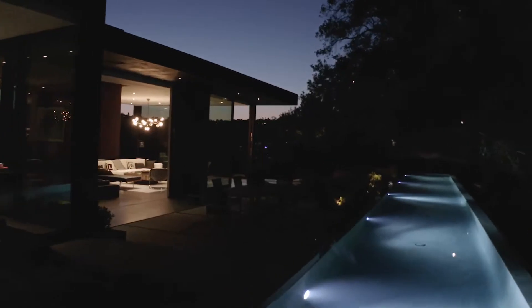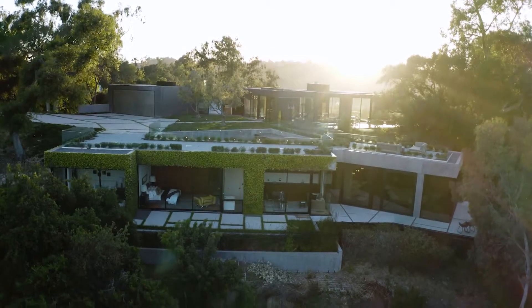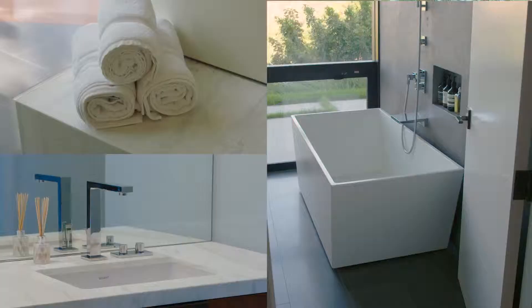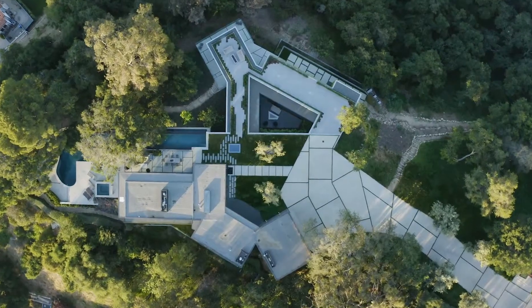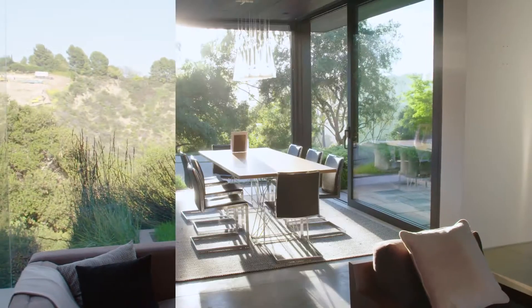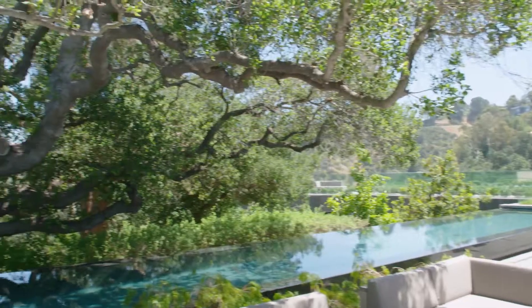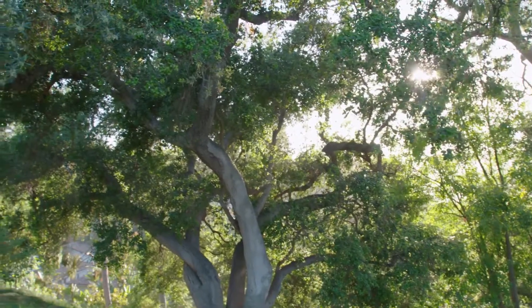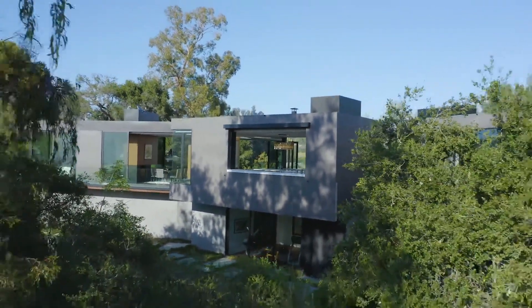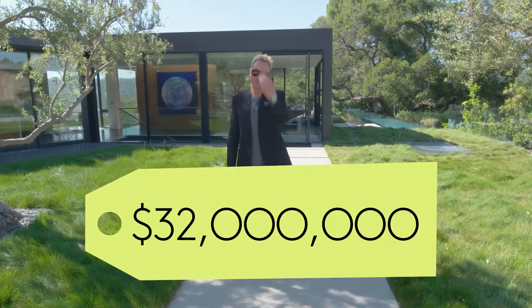Welcome to 9601 Oak Pass Road located in Beverly Hills, California. Designed by Noah Walker in 2015, this architectural gem has six bedrooms, ten baths, and comes in at over 10,000 square feet between the main and guest homes. Tucked away into the hillside on almost four acres of land, the property is complete with 130 oak trees, walking trails, and truly redefines indoor-outdoor living. Asking price is $32 million — come on in.